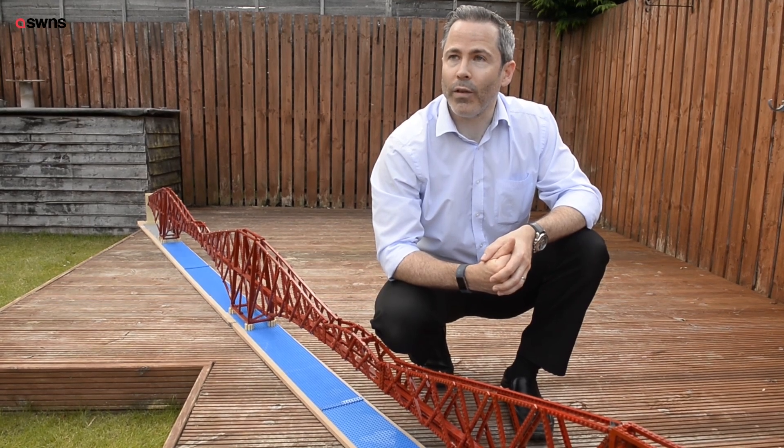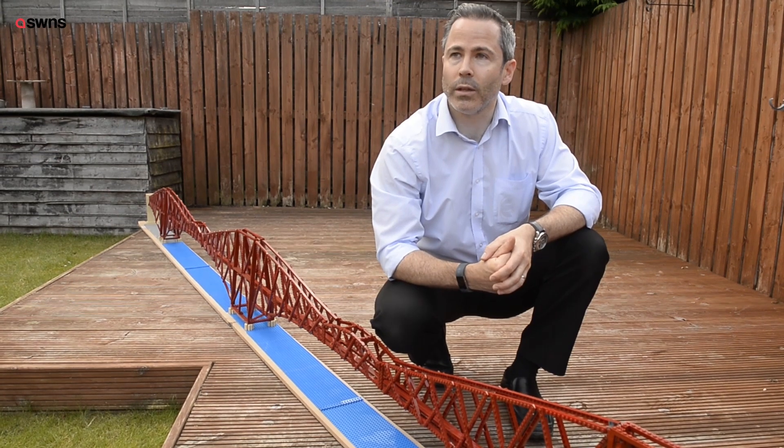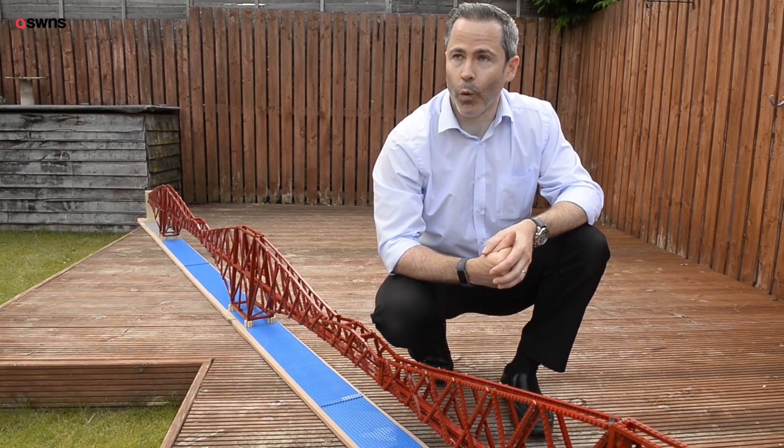It's something that I've worked on extremely hard, and I hope that with your support I can reach the 10,000 votes that I need. If you would like to vote, please visit Lego Ideas and search for Forth Bridge.